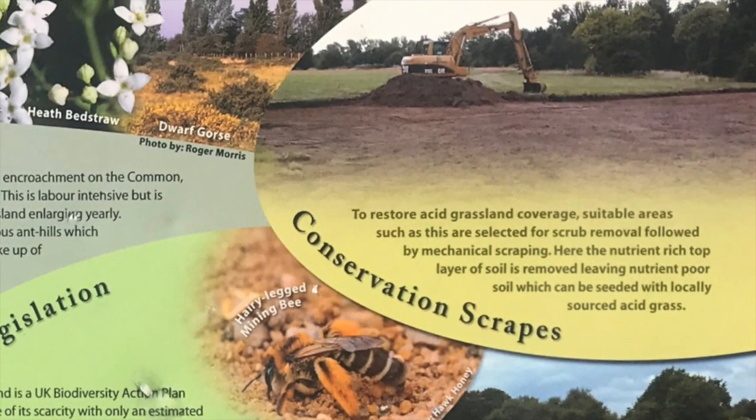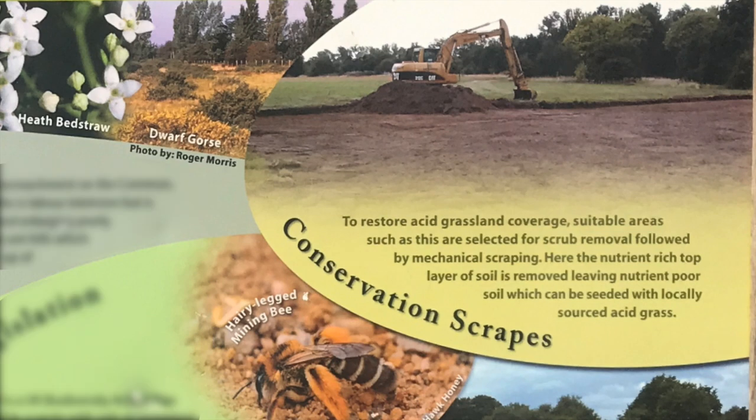Conservation Scrapes: To restore acid grassland coverage, suitable areas such as this are selected for scrub removal followed by mechanical scraping. Here, the nutrient-rich top layer of soil is removed, leaving nutrient-poor soil which can be seeded with locally sourced acid grass.